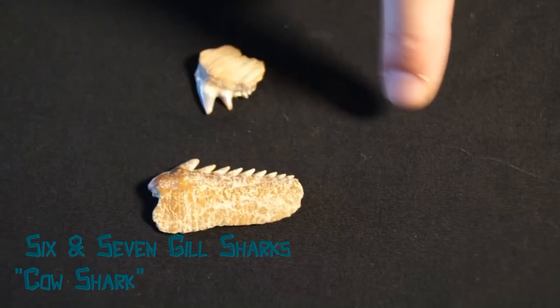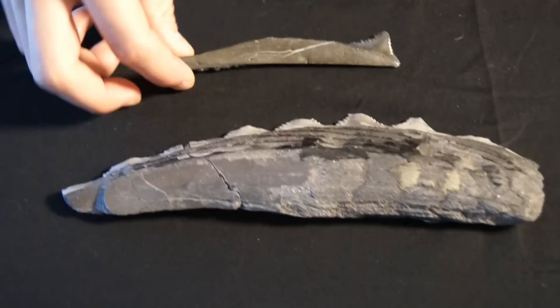Here we have a seven-gill shark, also commonly known as a cow shark. The bottom teeth have more cones than the upper teeth do.